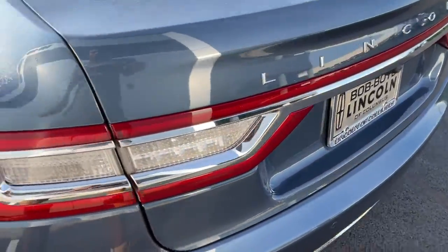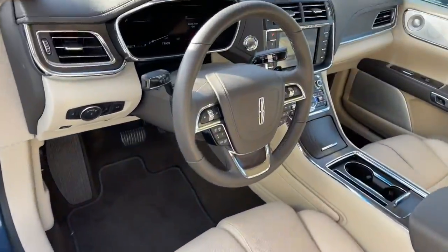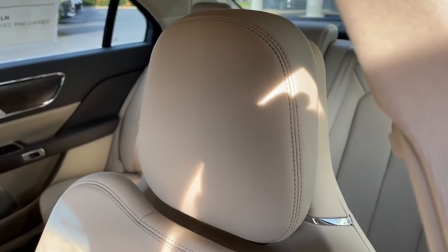These are just some of the great options this vehicle comes with: panoramic roof, all-wheel drive, navigation system, keyless entry, sunroof/moonroof, premium sound system, lane keeping assist, remote engine start, woodgrain interior trim, and adaptive cruise control.